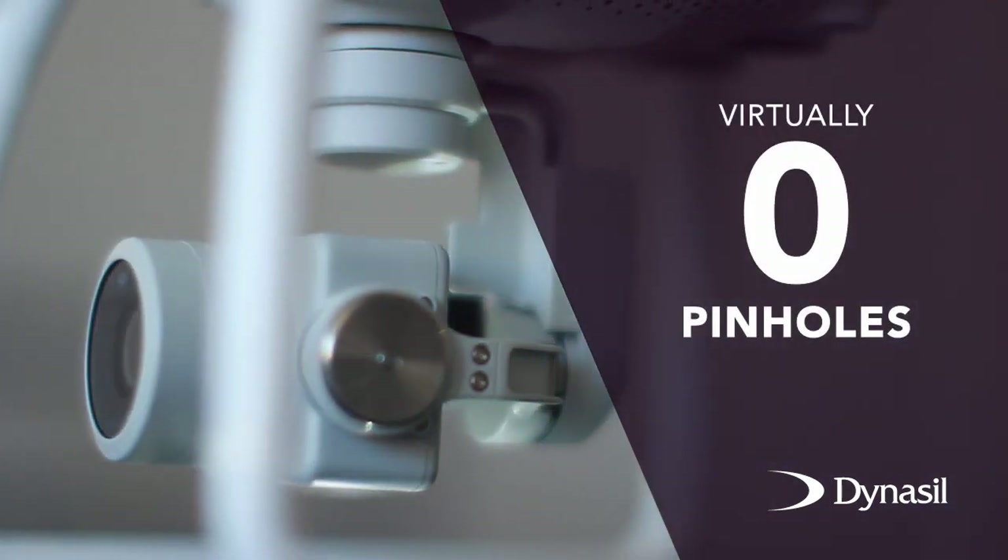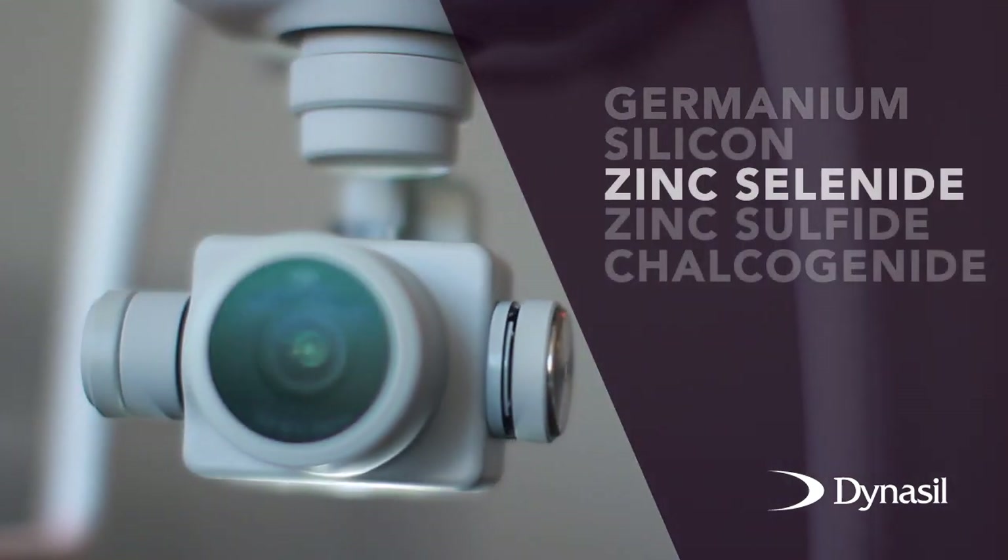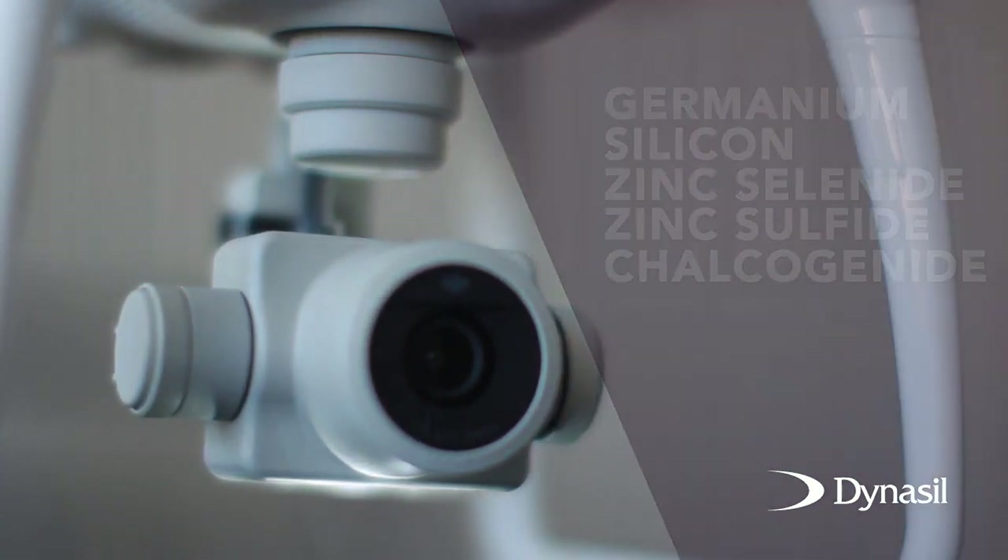Our IR chamber can coat nearly all substrates including germanium, silicon, zinc selenide, zinc sulfide, and the chalcogenide family of glasses.